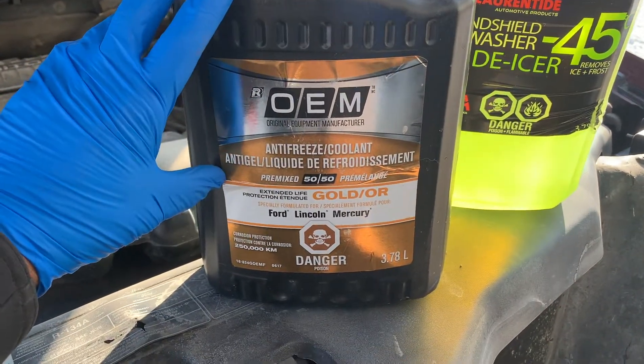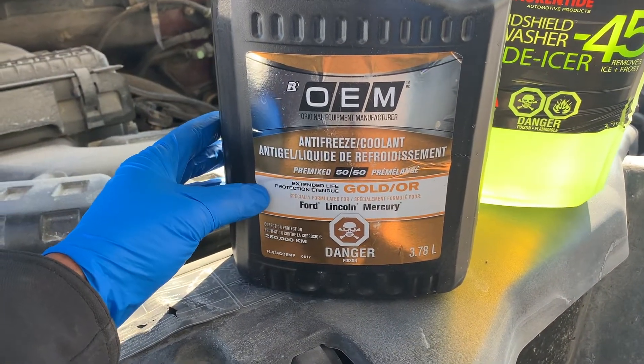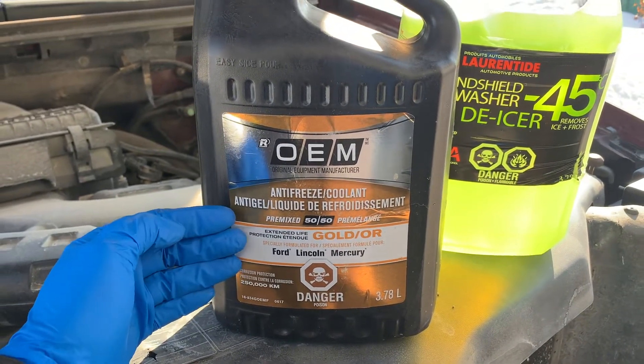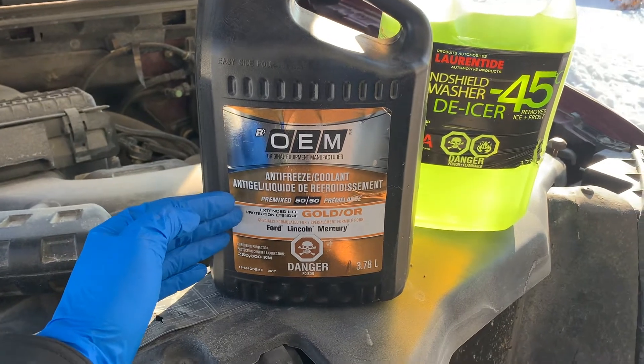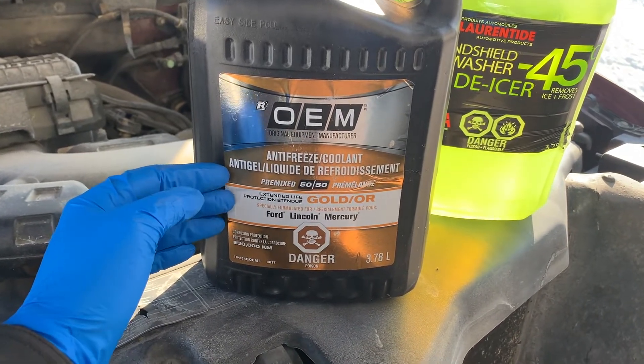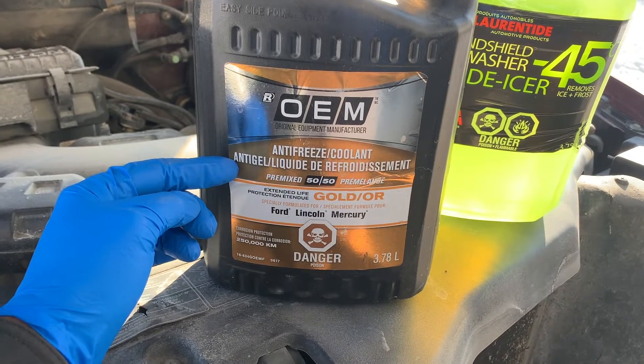Additionally, most antifreeze is deadly for animals, but its taste and smell is really sweet to them. So having it spray into the atmosphere and then onto the ground will only prove dangerous to our furry little friends, as antifreeze in its purest form does not evaporate.